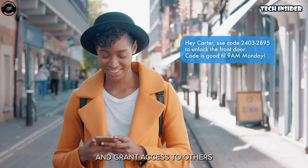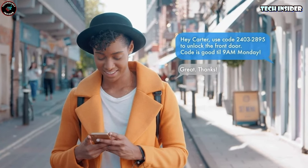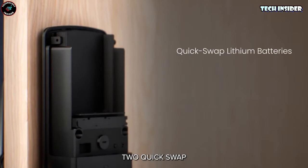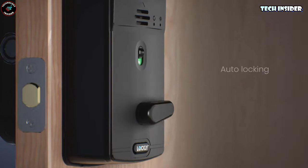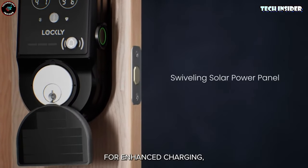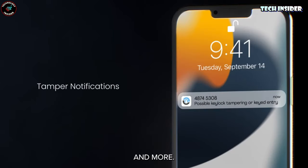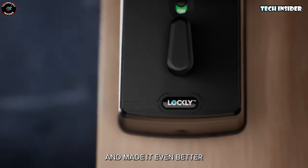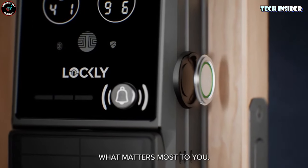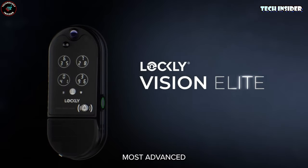It plays nice with Amazon Alexa and Google Assistant. Now let's chat about the camera — it's alright, nothing to write home about. Sporting 1080p HD resolution with a 35-degree view, infrared night vision, and two-way audio, it gets the job done, though it's not flawless. People have noticed it's not always the quickest at detecting folks or packages and giving you a heads up. Some say the app is a tad sluggish too — some folks find it faster to just trot over to the door when it pings an alert.